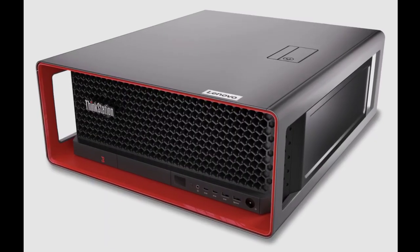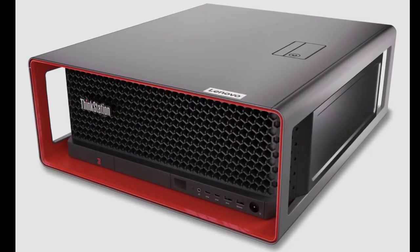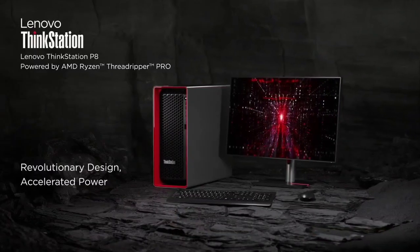The workstation, slated for availability in Q1 2024, targets professionals in fields like architecture, engineering, media, healthcare, education, and research.